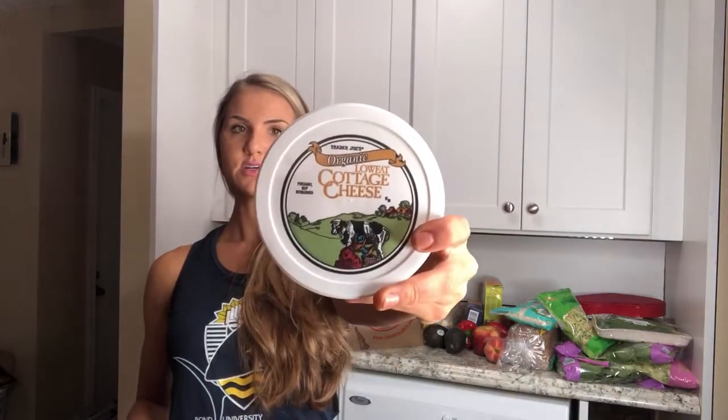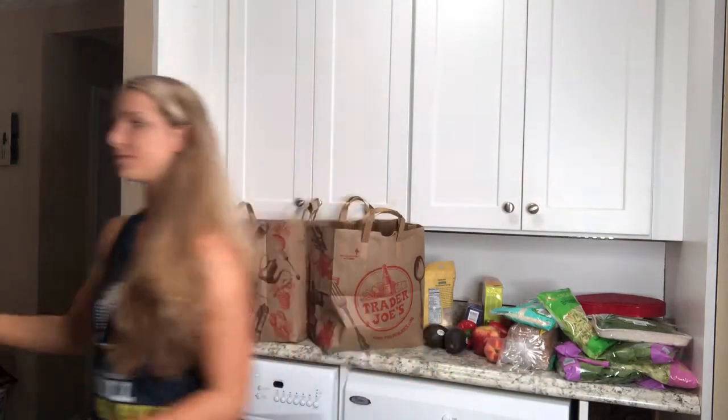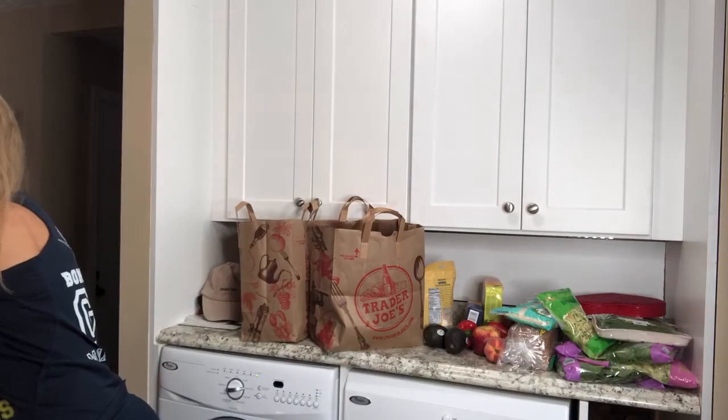Next thing I got is some cottage cheese. I do not do much dairy at all, but I really, really like cottage cheese. It's an awesome snack. I'll put cottage cheese with some blueberries — I already have those in my fridge. I'll also do cottage cheese in my salads. A lot of things are great with it. You have to kind of find good recipes for it.